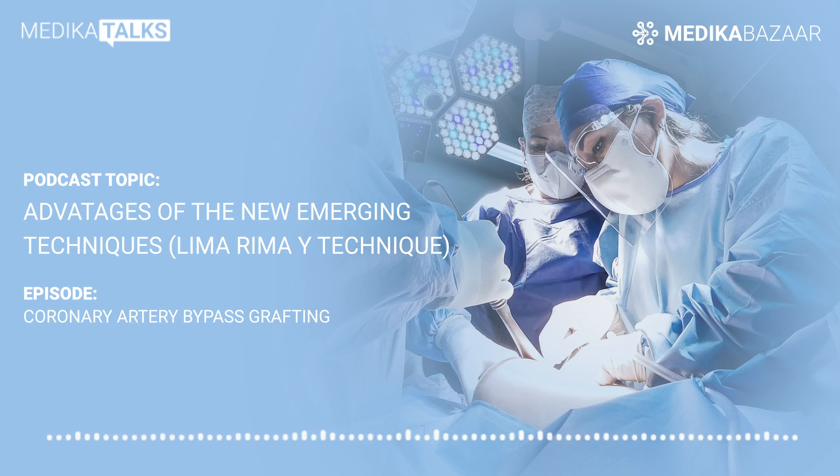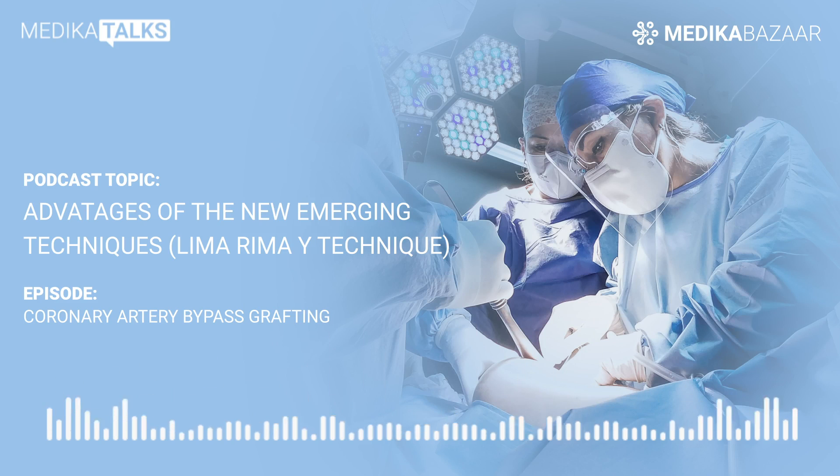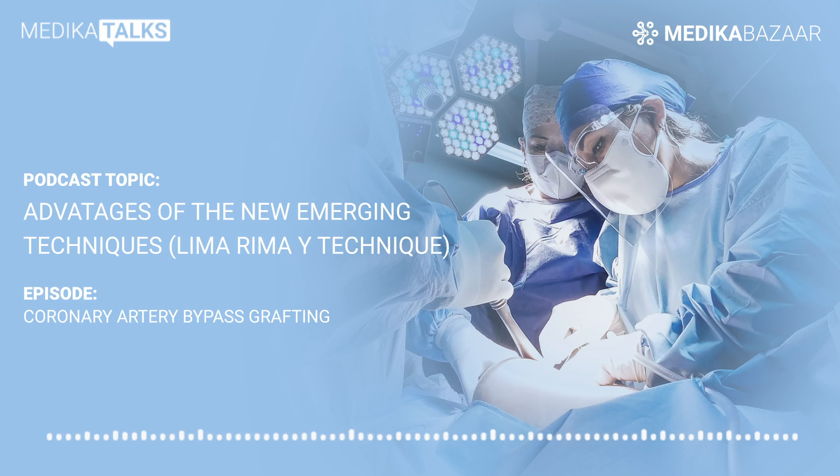You are listening to Medica Talks, which brings to you all the exclusive healthcare industry news, views and opinions from across the world. Hello listeners, I'm Urvashi. Today we will discuss arterial heart bypass and the advantages of the newly emerging surgical techniques. Hello Dr. Archana, welcome to our podcast for patients, caregivers and healthcare professionals at Medica Talks.